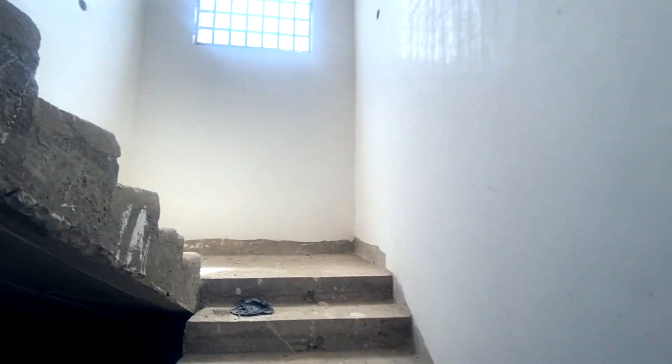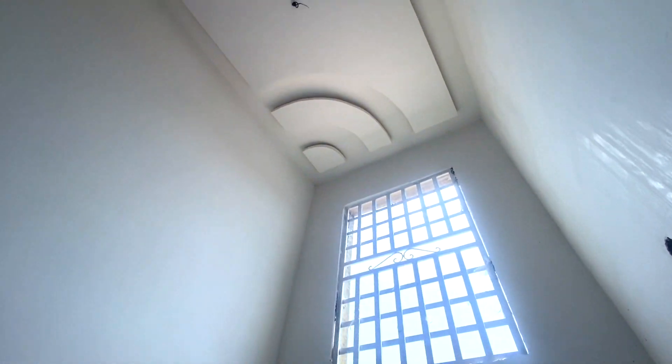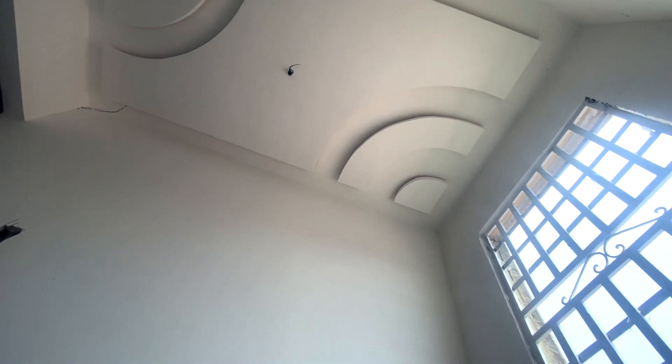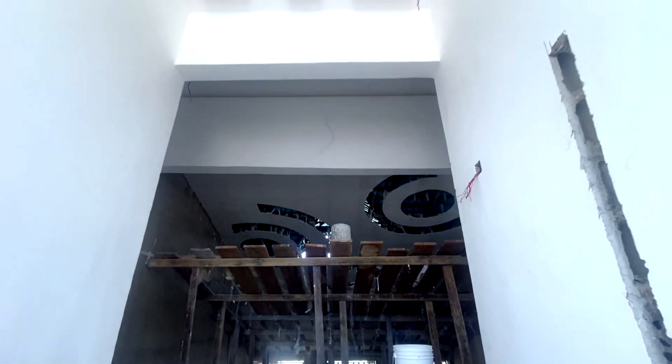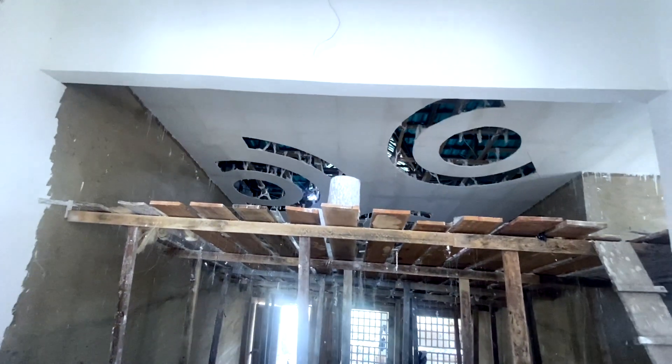I'm taking you to the top — let's look at the top. I saw the guys here working and I was impressed with the kind of work that they are doing. I've been to sites and I've seen works like this.